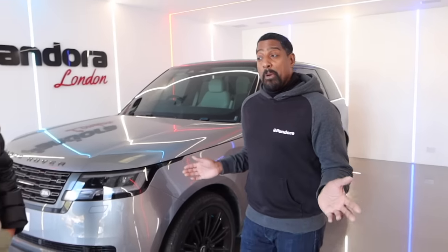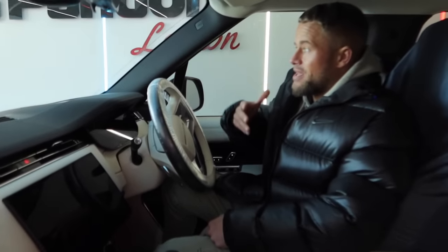Thank you to the guys for coming down — absolute pleasure to meet you both. If you mention either of us when you come here, you get 12 months subscription included, and that's not just for the JLR package — it applies to all varying vehicles. Any vehicle you've got, they can create a bespoke package for it, and they also have some off-the-shelf packages ready to go. So, the key won't open the car using the criminals' normal methods with this Pandora system.